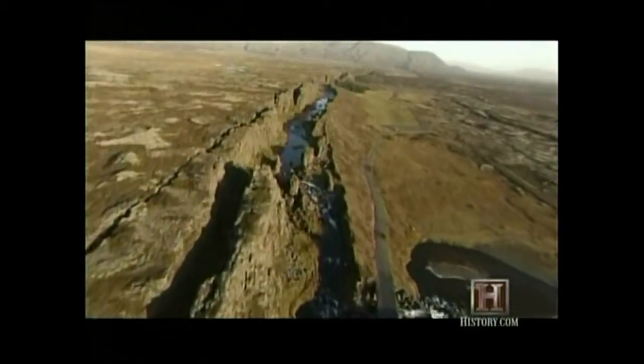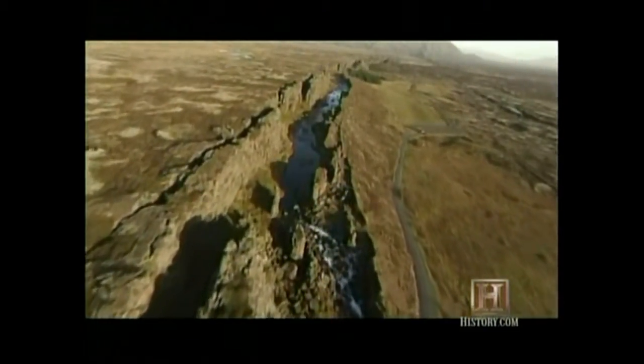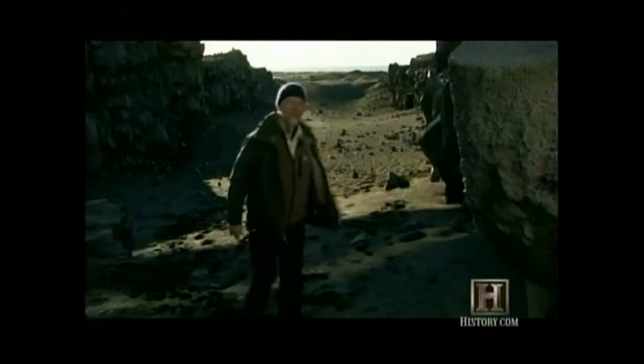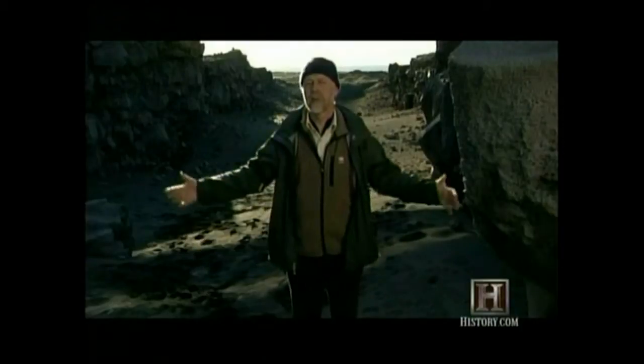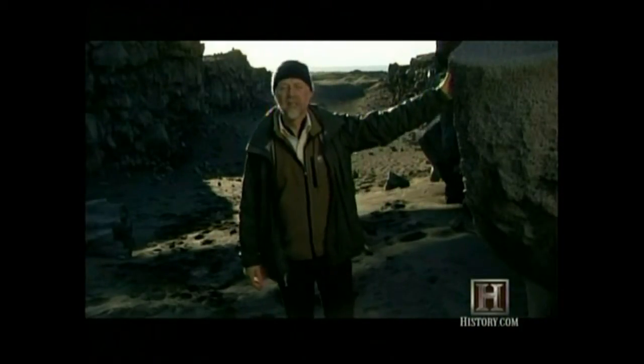These canyons are very slowly widening Iceland. At their base, new crust is being created, pushing Europe and America apart. Here we are located in the fissure between the two crustal plates. Here on my left, we have the North America plate, and on the other side, we have Europe.